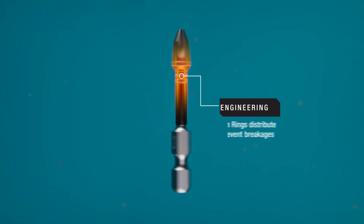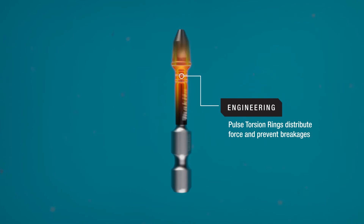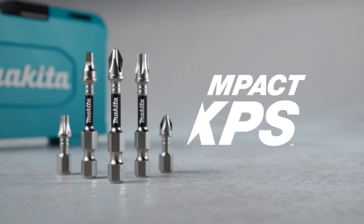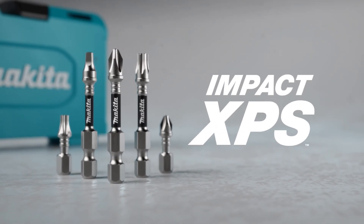The pulse torsion rings help disperse impact energy through the torsion zones of the bit tip and help prevent the bit from snapping. Impact XPS bits are designed for professional users in all trades to get any fastening job done.